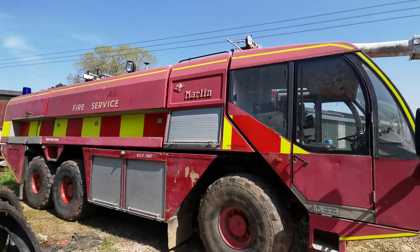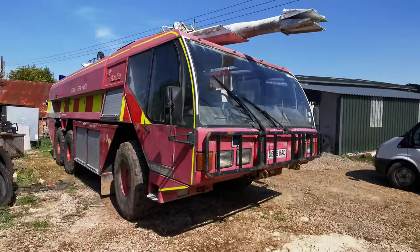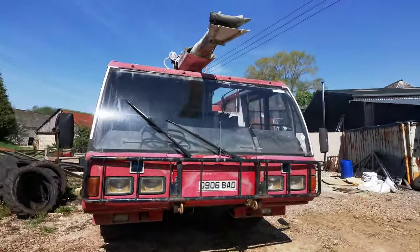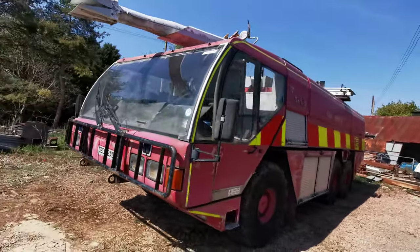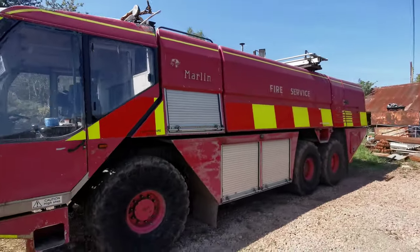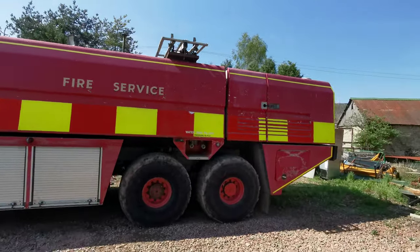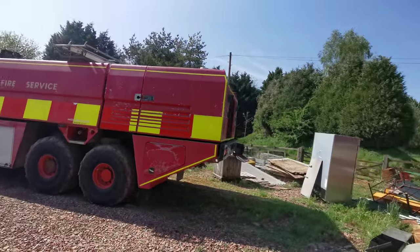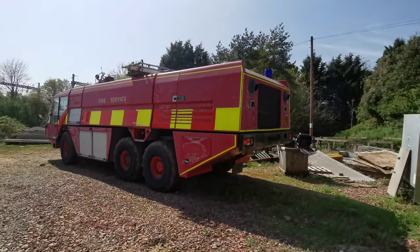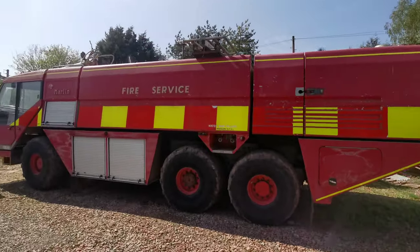She was built new and went to Manchester Airport, and she served there as well as a small stint down at Bournemouth. As you can see, she's in quite poor condition cosmetically, but most of the firefighting systems, the drive, the brakes, and the engine all work quite well. There are still some electrical problems, but mostly it's rusting of the cab.